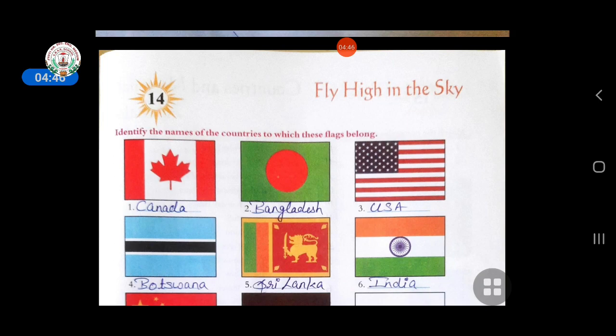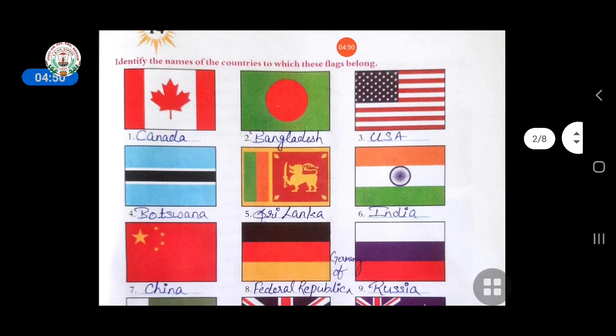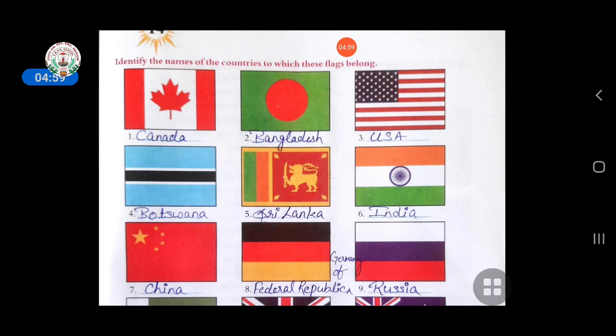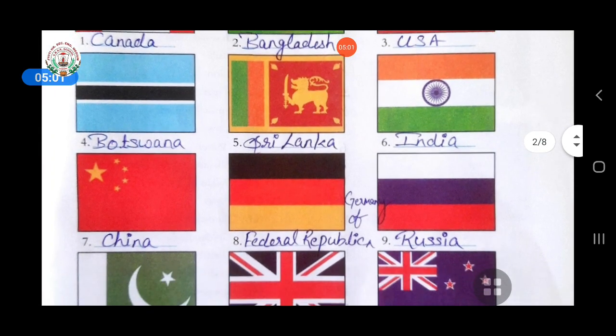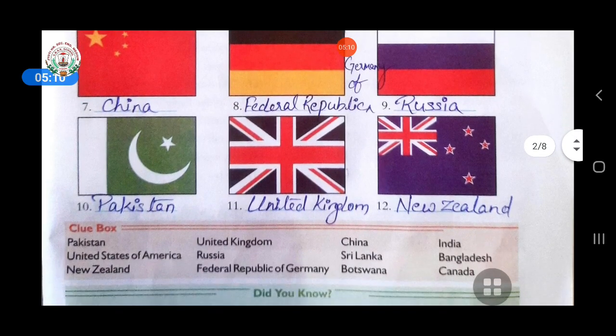Second is Bangladesh. Third is USA — United States of America. Fourth is Botswana. Fifth is Sri Lanka. Sixth, obviously you all know, is India. Seventh is China. Eighth is Federal Republic of Germany. Ninth is Russia's flag. Tenth is Pakistan. Eleventh is United Kingdom. And twelfth is New Zealand.